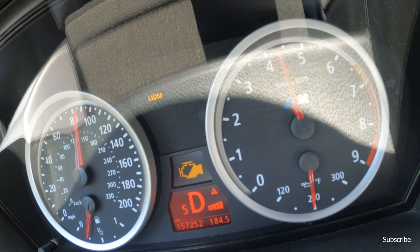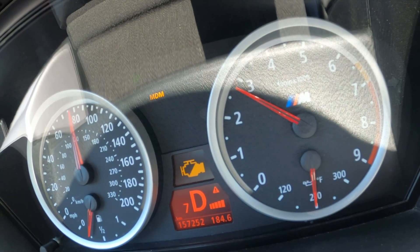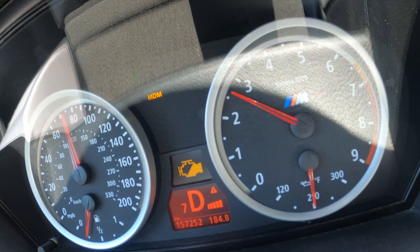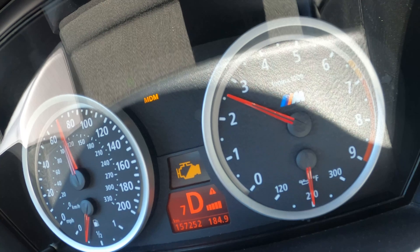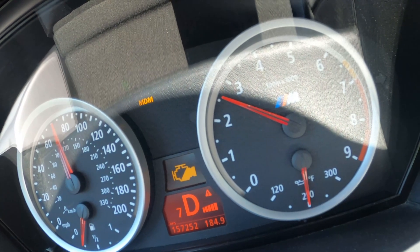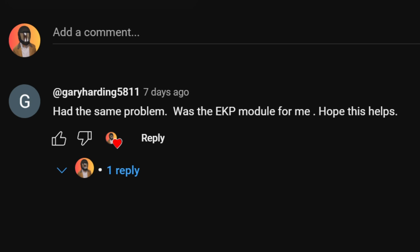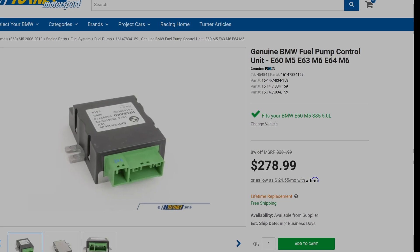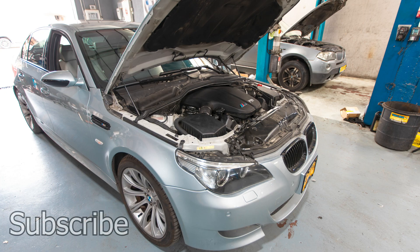Someone on YouTube commented that they had this same problem and said to change the fuel pump controller — the AEKP module. Thank you for that comment. This part is $280 and I will make another video after I replace it.